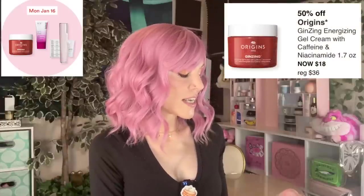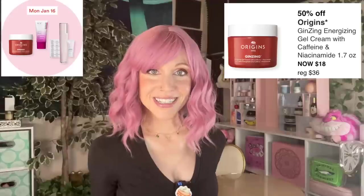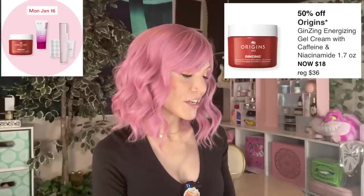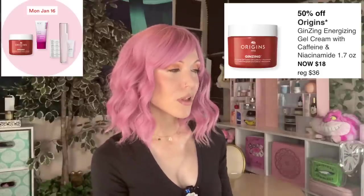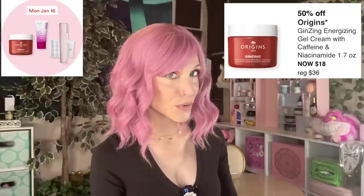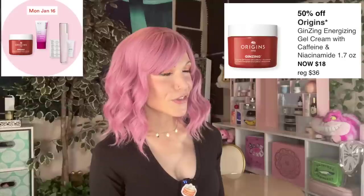50% off the Origins Ginzing Energizing Gel Cream with Caffeine and Niacinamide. I like ginseng — I've made videos on it. You're getting ginseng here for only $18 for a moisturizer, which is a nice price point. But if you want to see the next level of what ginseng is capable of, you've got to go for products using the active constituents — including ginsenosides and Compound K — which can get pricey. Also, Origins has strongly scented products.